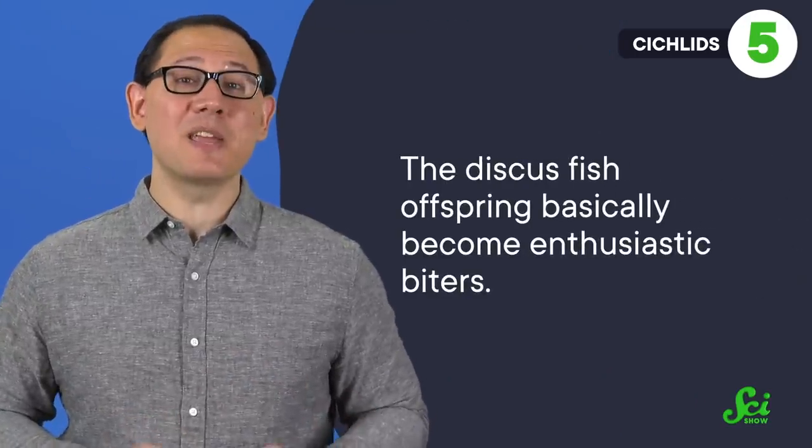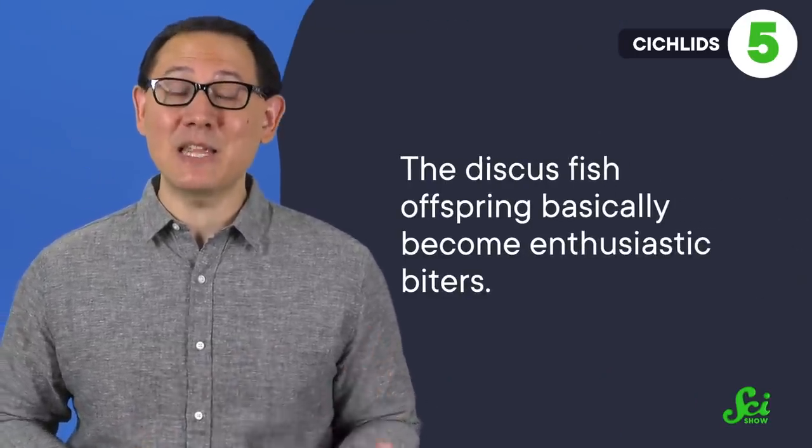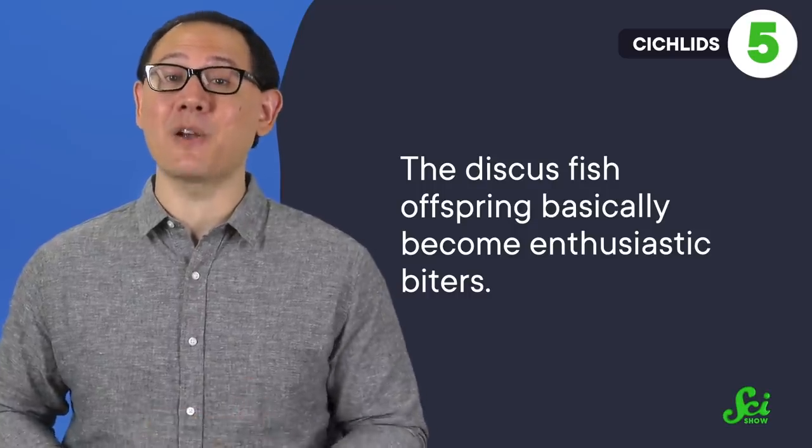The babies take that necessity seriously. Patience is a virtue when it comes to parenting, and it seems like discus fish need it in abundance. The discus fish offspring basically become enthusiastic biters, nipping at the bodies of their parents continuously to glean this mucus from them. So it seems like these fish have to put up with a lot of attitude from their offspring in their efforts to ensure reproductive success.